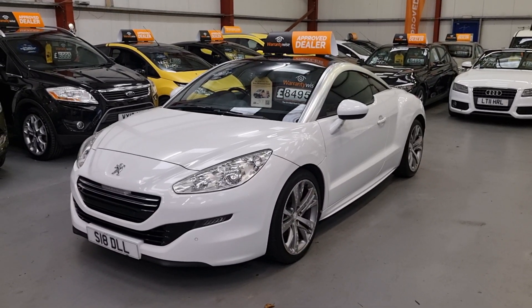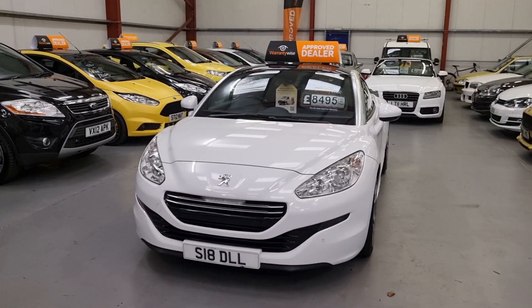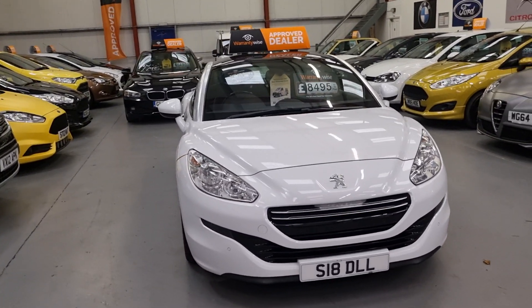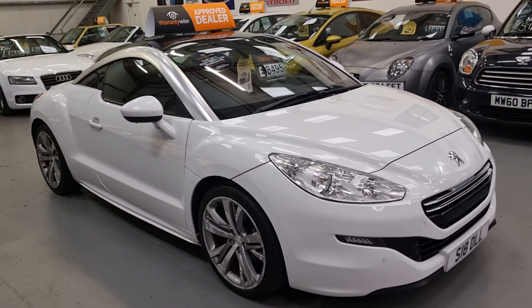Good afternoon ladies and gentlemen, welcome to REO Cars based in South Wales. Look what we have here — absolutely stunning 2014 1.6 RCZ GT THP. What a car.